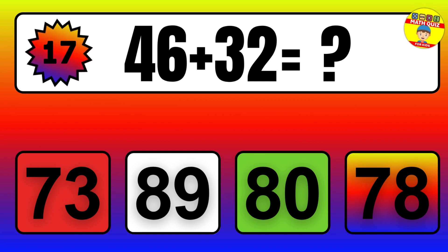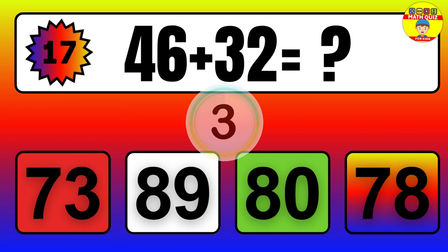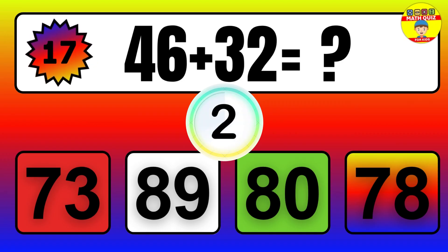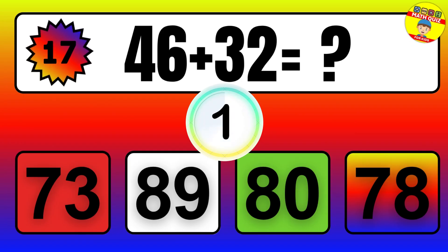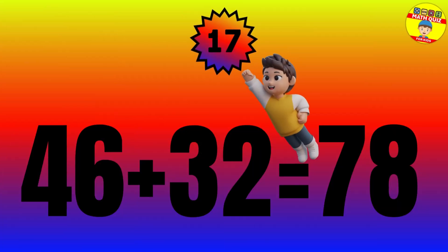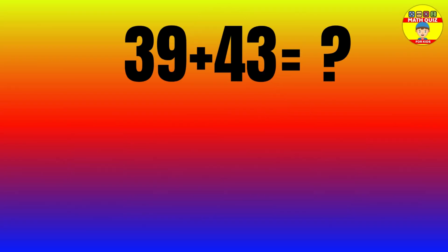Question: 46 plus 32 equals what? The answer is 46 plus 32 equals 78.